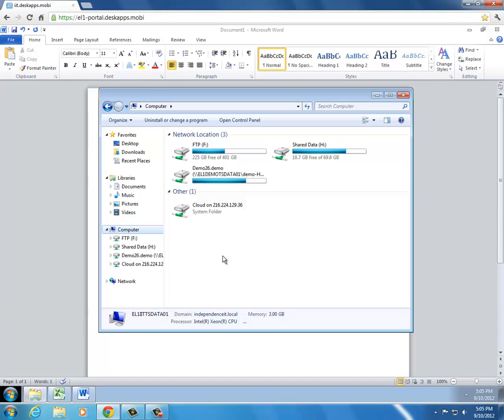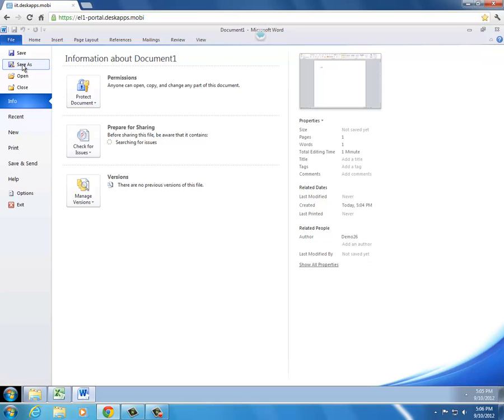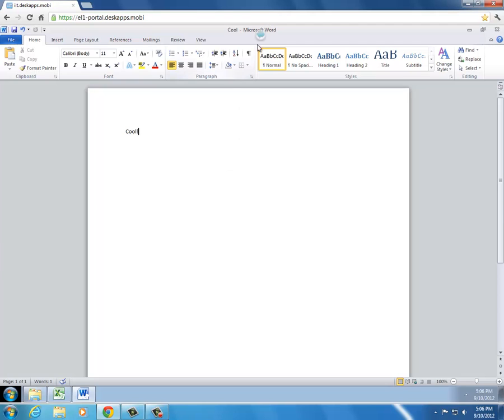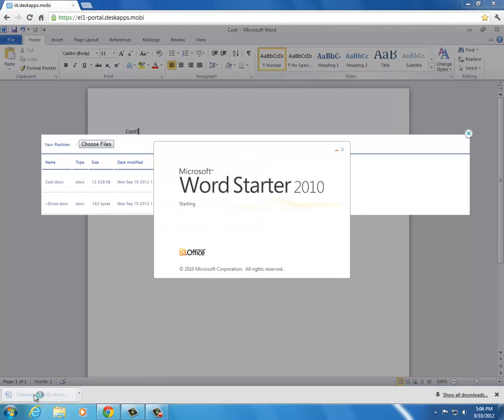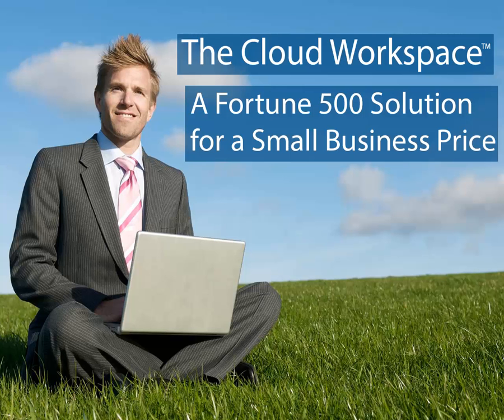Let's save our Word document to the cloud drive and download it to my local machine. Simply click the cloud icon at the top of the screen to access your cloud drive module. A Fortune 500 solution for a small business price — the cloud workspace.